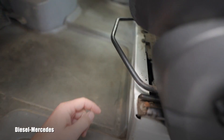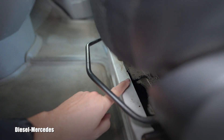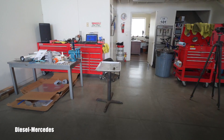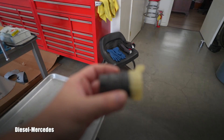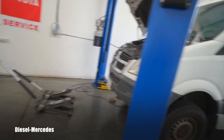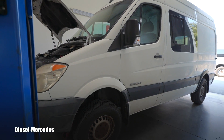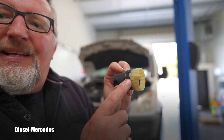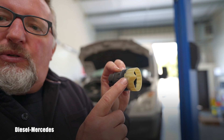You might think the fluid doesn't travel upward, but in this case it will. On this Sprinter, the TCM — transmission control module — is right here underneath the seat. If the connector isn't serviced correctly and everyone skips this step, it will actually happen: the fluid will travel all the way up and the computer will be full of fluid. On this generation of Sprinter, access to this connector is relatively difficult.